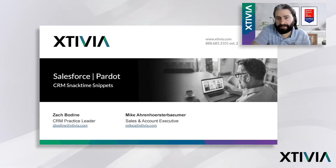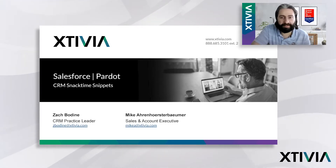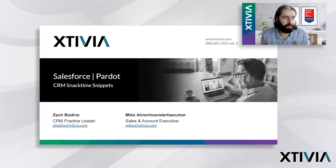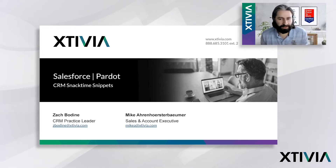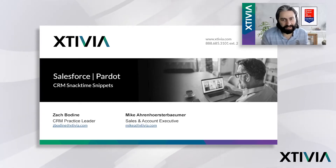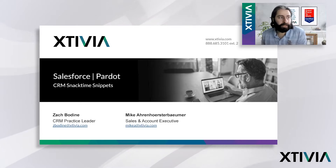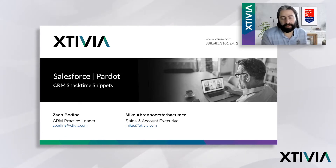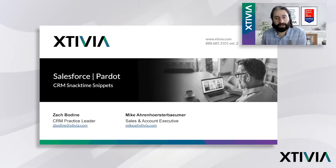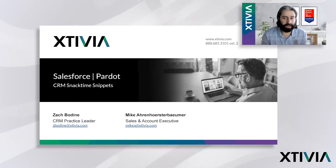Hello everybody, and good afternoon. This is Mike Aaron Hersterbomber here from Extivia for another edition of our CRM Snacktime Snippets. Joining me as usual, almost always, is my colleague Zach Bodine, the vice president of CRM here within Extivia. And here for today's topic, we're going to be covering another Salesforce product line, more on the marketing side of the business. What we're going to be talking about today mainly is the Salesforce Pardot solution.